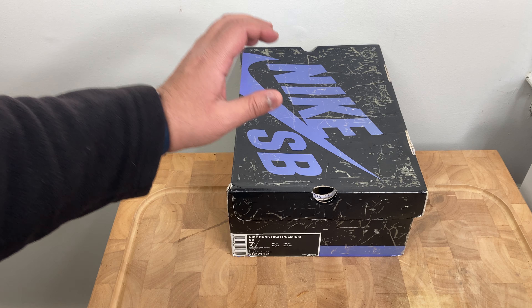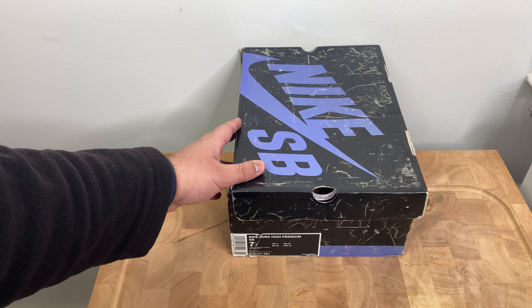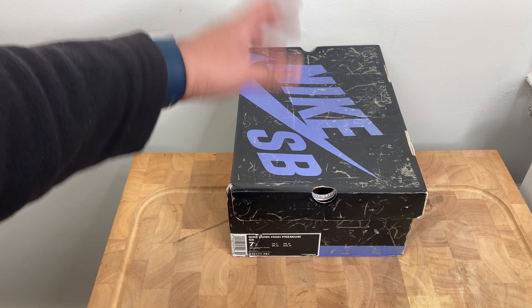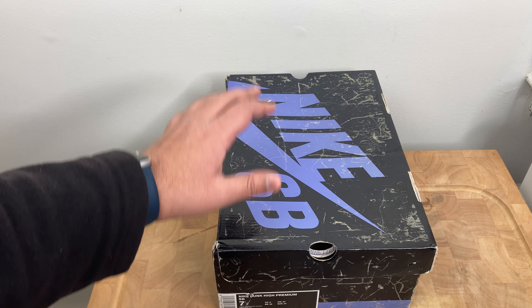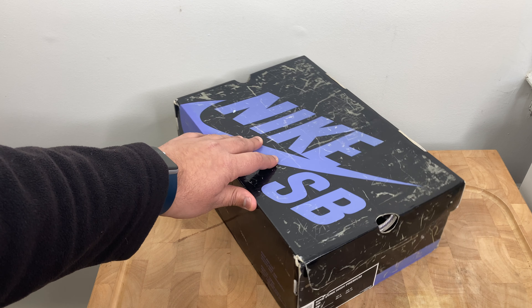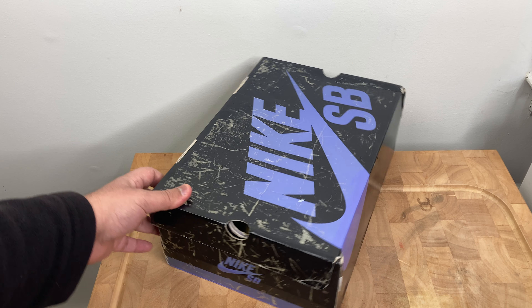Hello everybody, live from the attic here. I'm here to make a quick video showing you a sneaker that came through to the attic retail store a while ago. It's a Nike SB from the past era, a few waves behind, based on the color and style — you know the purple black box.